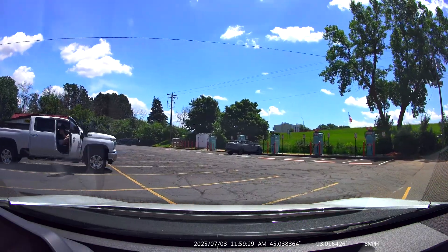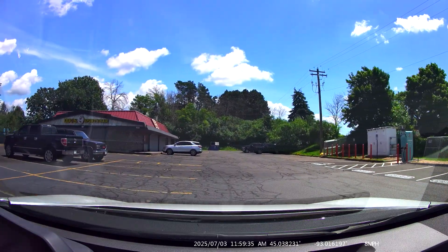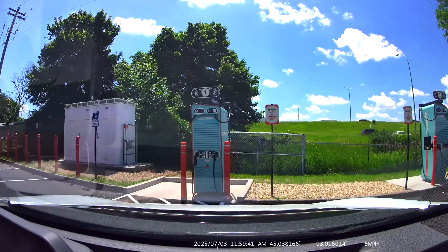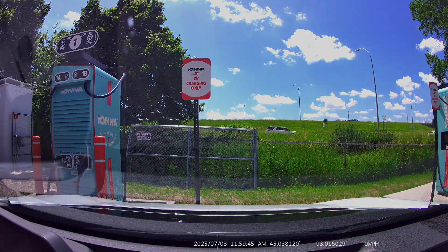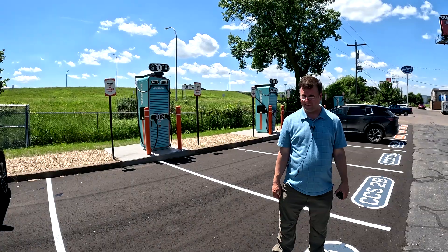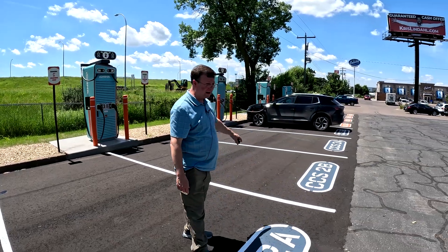You'll get to see a detailed video explaining and showing how the process works. Hope you enjoy. Hello everyone, I am at the Iona DC fast charger station — brand new one in Minnesota. They've got four CCS and four NACS spots.